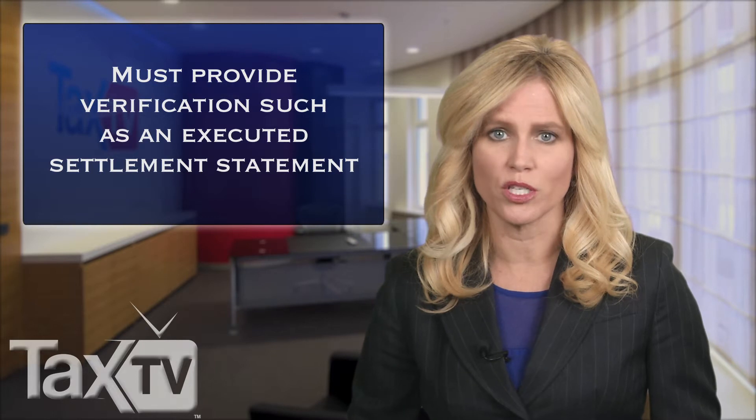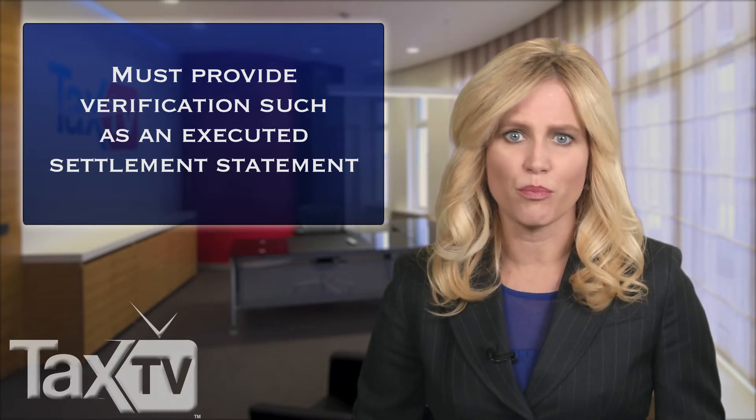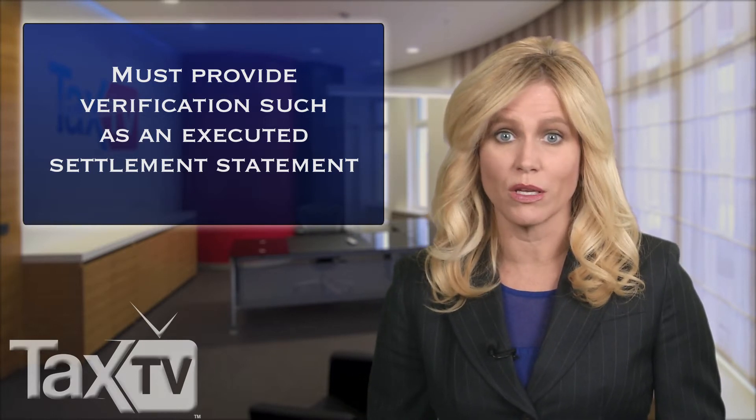You have to verify your home purchase with additional documents, such as a properly executed settlement statement or a copy of the dated certificate of occupancy. If you purchase a mobile home and a settlement statement isn't available, then you must attach a copy of the sales contract to your tax return filed on paper.